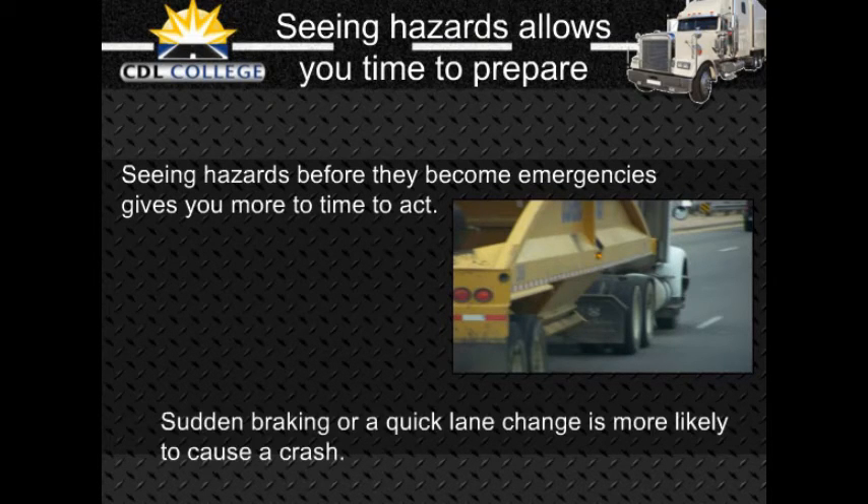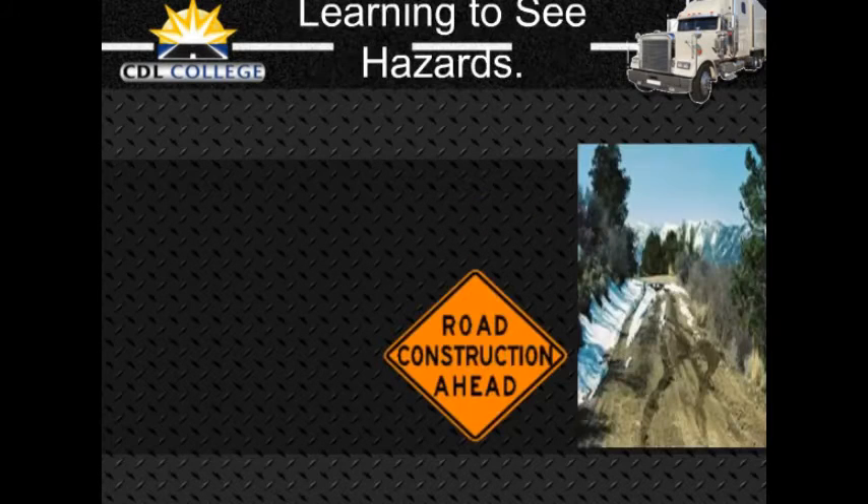A driver who did not see the hazard in front of him would have to do something very suddenly. Sudden braking or a quick lane change is much more likely to lead to a crash. There are often clues that will help you see hazards. The more you drive, the better you can learn to see hazards. This section will talk about hazards you should be aware of.